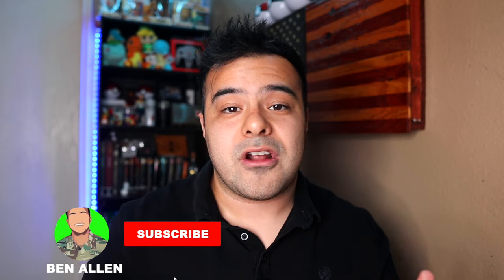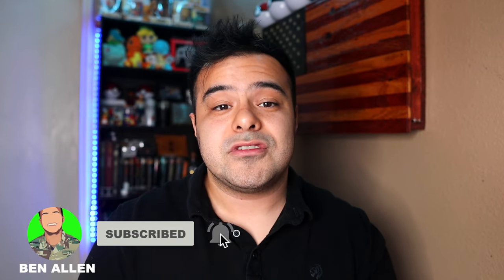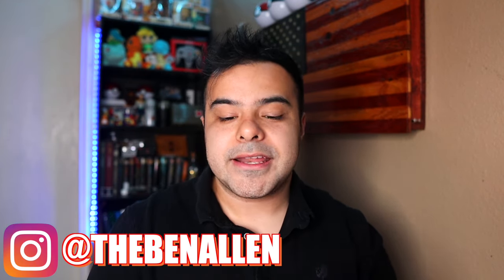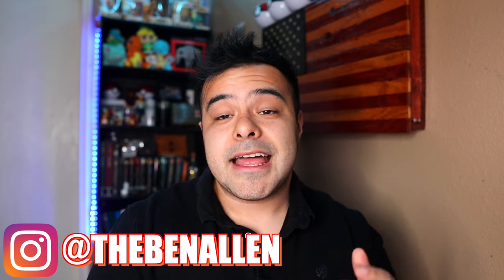We're going to touch on why less is more on the packing list. Before we jump into it, be sure to like this video and subscribe if you're not already. Background on me: I did four years active duty as a 68 Whiskey, got out and did a year and a half in the reserves. I have both active duty and reserve knowledge, and if I don't have the knowledge, people in my Discord do — over 400 people that can help answer your questions.